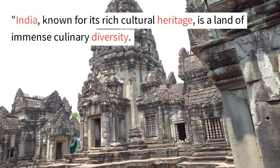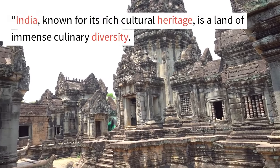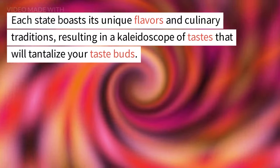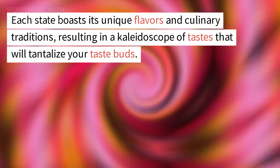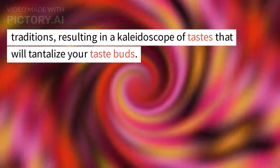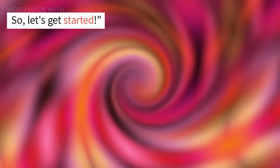India, known for its rich cultural heritage, is a land of immense culinary diversity. Each state boasts its unique flavors and culinary traditions, resulting in a kaleidoscope of tastes that will tantalize your taste buds. So, let's get started.